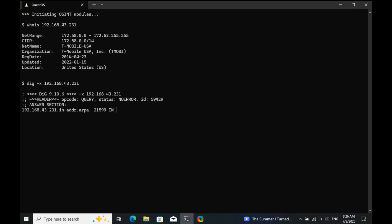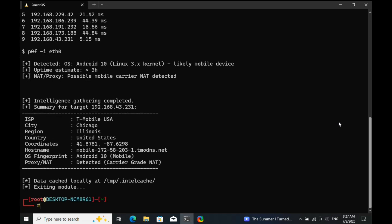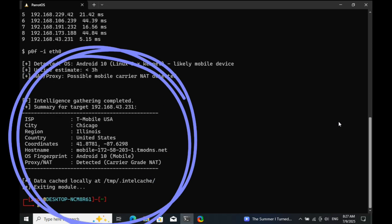Welcome back to my channel. After our phone tracking video went viral, many of you asked: can we track someone using just their IP address? Today, I'll show you how hackers do it, and more importantly, how you can protect yourself.